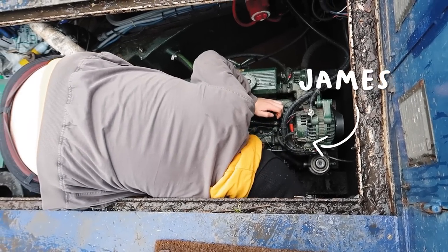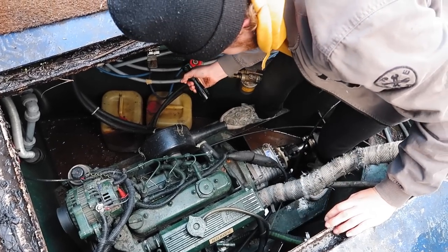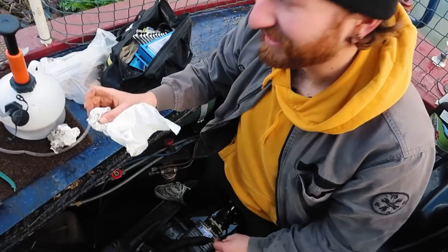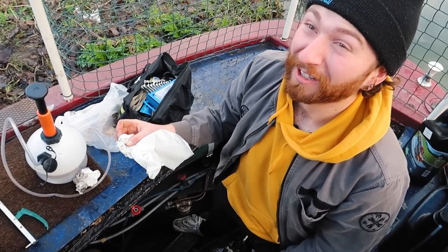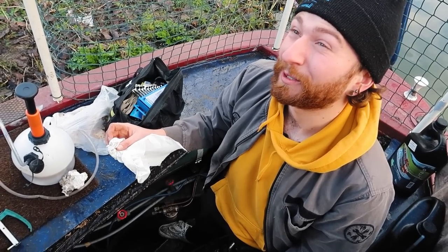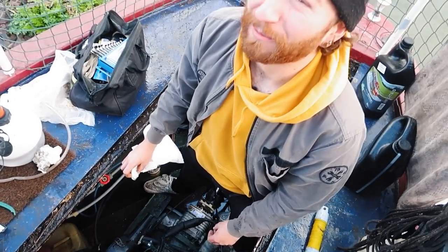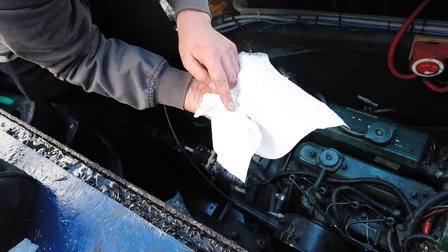Our friend James is here to have a look and help us out. It's so hard to see the bottom of the engine - they're so awkward to get underneath. He found the leak: it's where the gearbox meets the engine. He's going to tighten it up and see if that fixes it, but it could be the gasket's gone, which would mean taking the gearbox off and putting it back on again.